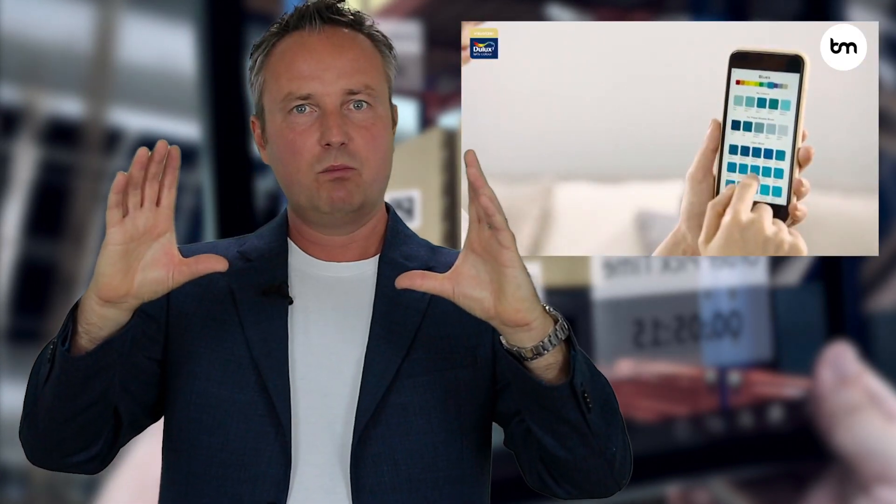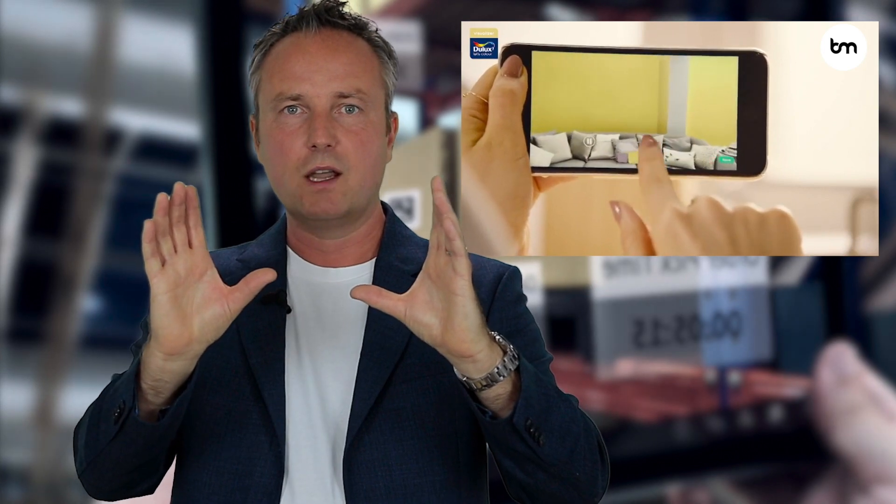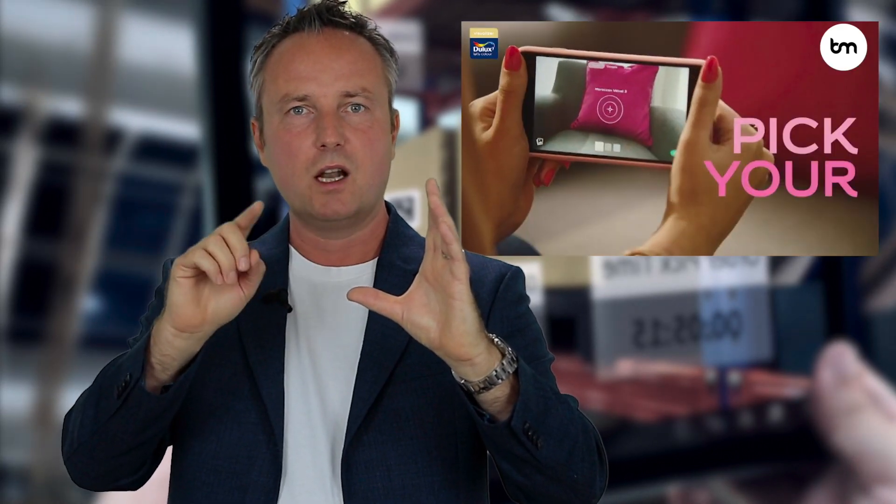Dulux, the company that makes paint, is another great example. They have a Dulux AR app where you can take a picture of your room or just have your phone camera going, and then you can change the color schemes. You now also have makeup companies that allow people to try out different shades of lipsticks and eyeliners and so on.